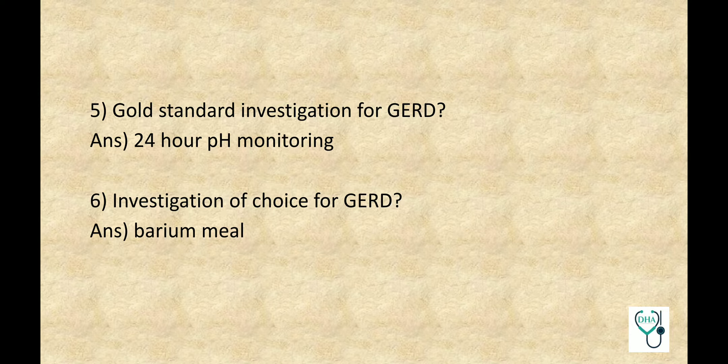Gold Standard Investigation for GERD: 24-hour pH Monitoring. Investigation of Choice for GERD: Barium Meal. The difference between the two is that Gold Standard Investigation is the best possible investigation to confirm the diagnosis of GERD, but it may not be available and accessible at all places. That's why the Investigation of Choice is different, which is Barium Meal.